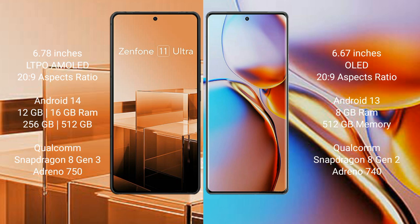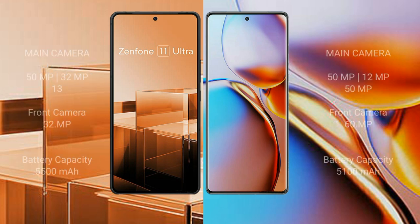The ASUS Zenfone 11 Ultra features the Snapdragon 8 Gen 3 processor with Adreno 750 GPU. The Motorola Edge Plus comes with 8GB RAM and 512GB internal storage, featuring the Snapdragon 8 Gen 2 processor with Adreno 740 GPU.